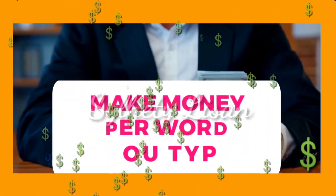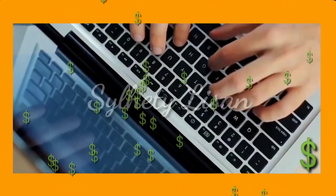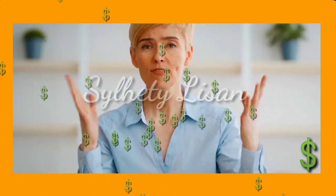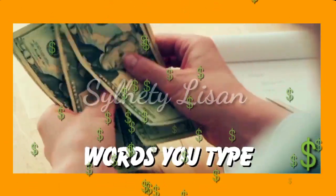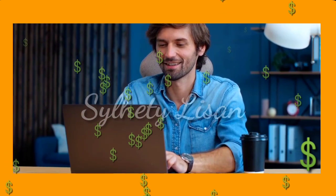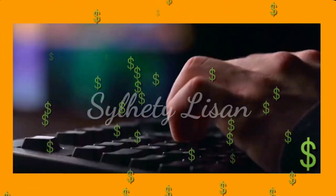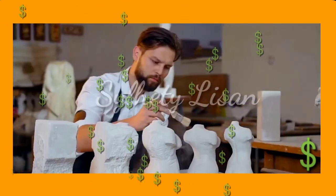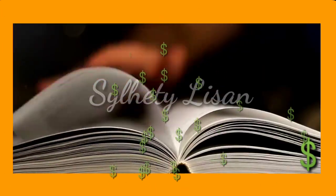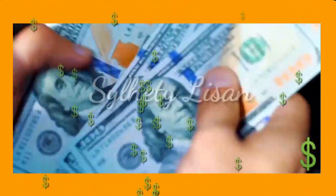What is Make Money Per Word You Type? Well, it's pretty simple. There are several online jobs out there that pay you based on how many words you type. These jobs can range from transcription work, where you listen to audio files and type out what you hear, or data entry, where you input information into spreadsheets or databases. One of the great things about this type of work is that you don't need any special skills or qualifications. As long as you have a computer and a good typing speed, you can start earning money right away.